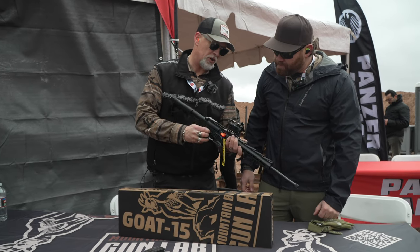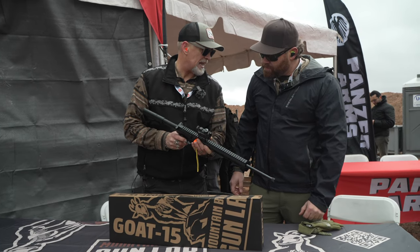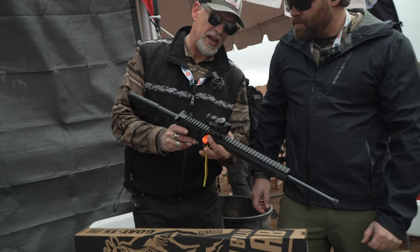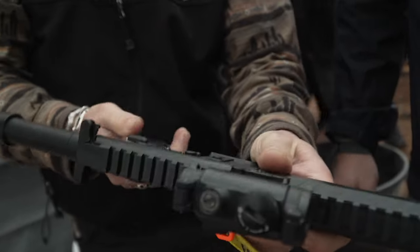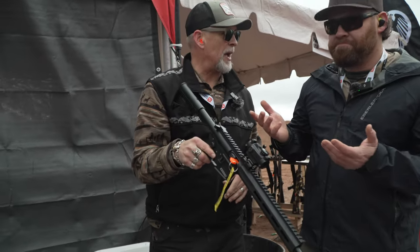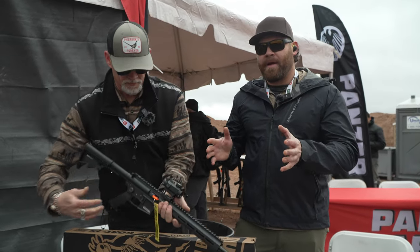It also has a patented safety on it — a really cool feature. So you're sliding it in and out of a backpack, you really can't accidentally disengage that safety. If you put it on safe, you pull that safety out, rotate it 180 degrees, drop it back in — it's effectively locked out. So now it's in the backpack and it cannot come off safe.